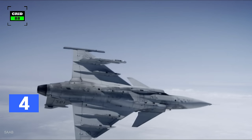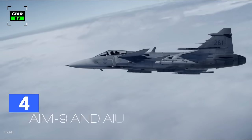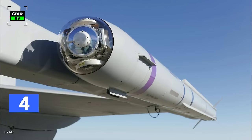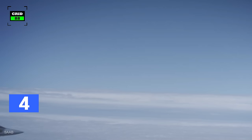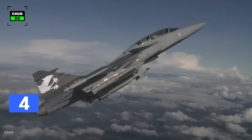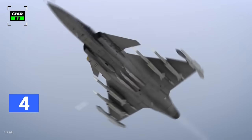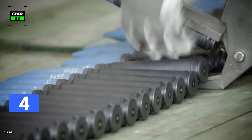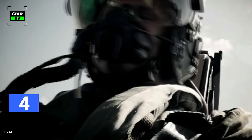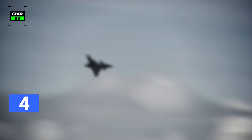The Gripen is armed with a wide range of weaponry. The air-to-air missiles include the infrared guided short-range IRIS-T and BVR Meteor missile. The jet has the flexibility to be fitted with Sidewinder and A-Darter missiles to replace the IRIS-T, and the AIM-120 to replace the medium-range Meteor missile. It can further be fitted with long-range weapons such as R-Darter and Derby, and short-range weapons such as Python. The aircraft is also armed with a 27mm high velocity gun providing both air-to-air and air-to-surface attack capability.